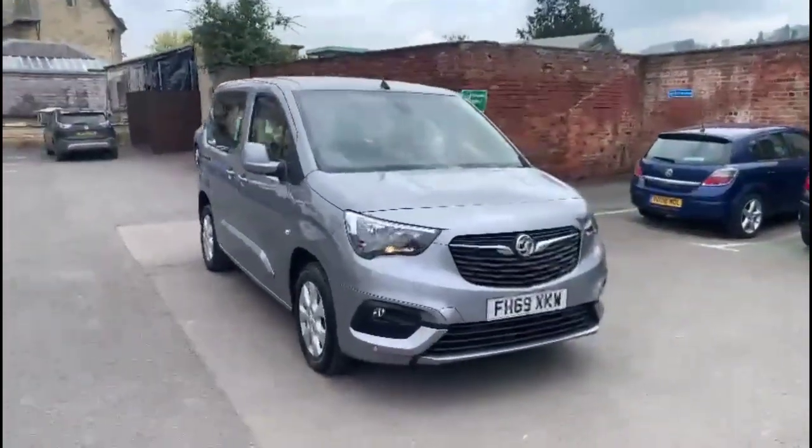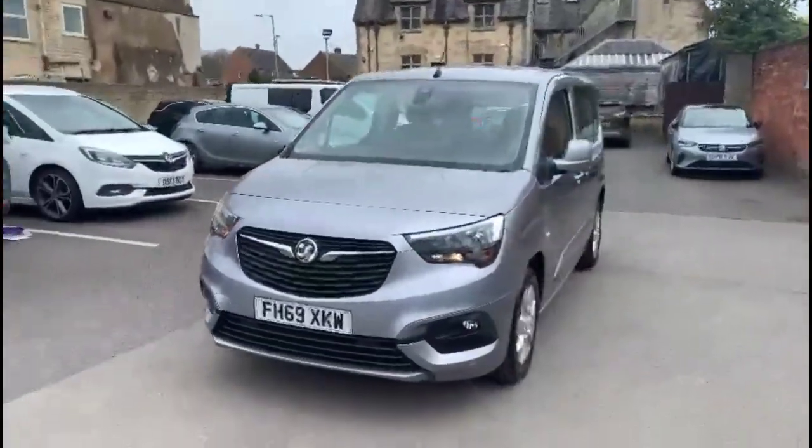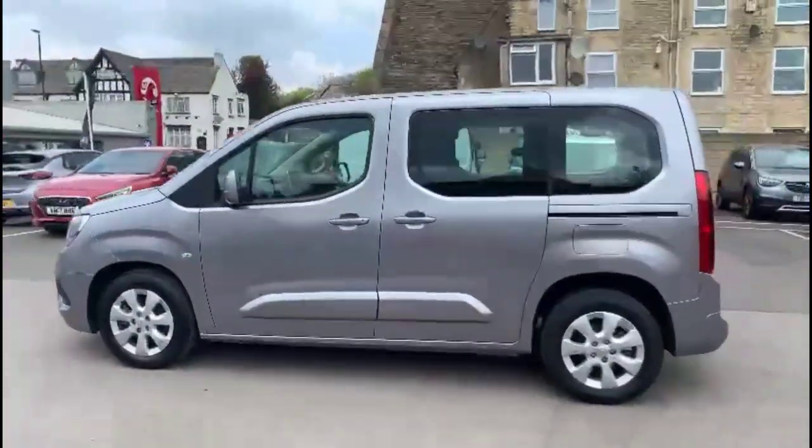Hello and welcome to Bayless Vauxhall. Today we're viewing a Vauxhall Combo Life 1.2 Turbo Energy 7-seater. This vehicle covers 7,587 miles and it's finished in grey. It also comes with Bayless warranty with the option to extend it to up to 36 months.